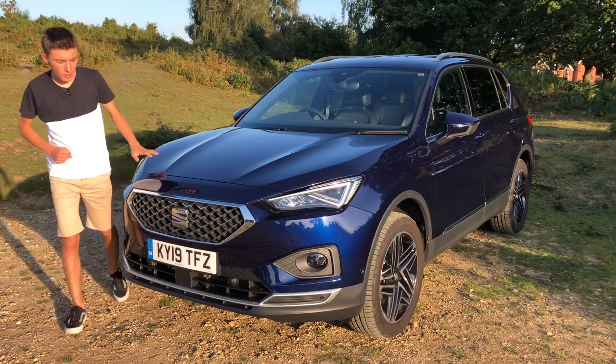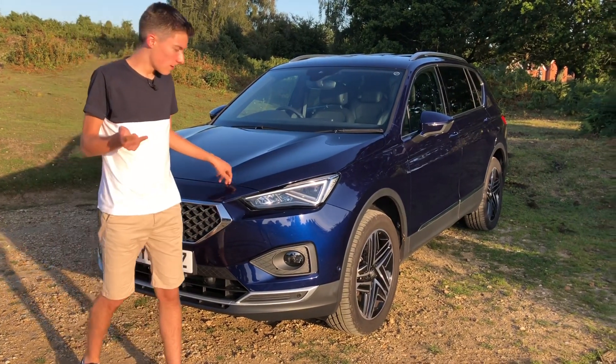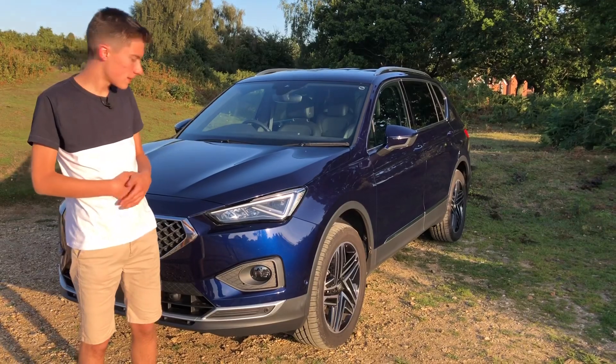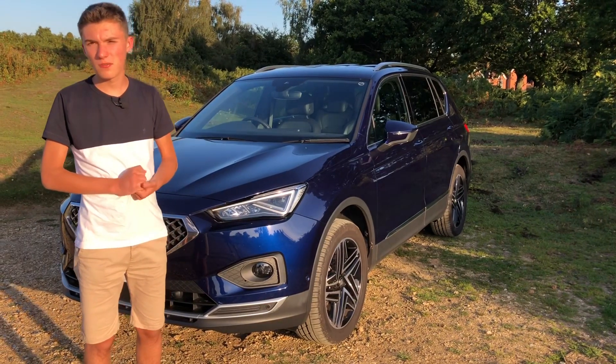So the Tarraco is safe, quiet, comfortable and extremely practical, and it comes with the peace of mind of being a really safe car so yourself and your family are really well protected. That's why we think the Seat Tarraco is a brilliant car to recommend if you're looking for a seven-seat SUV.